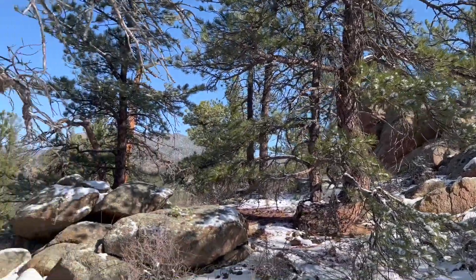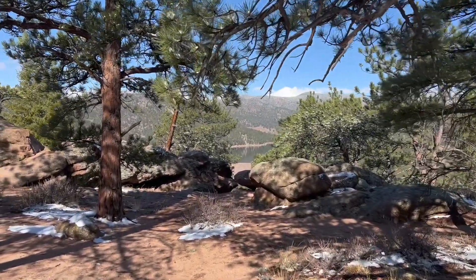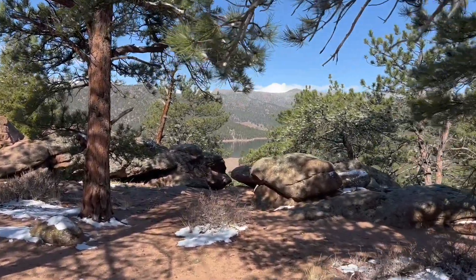I just emerged from those rocks and I came around the bend and look what I see — there's a reservoir right down there. Isn't that pretty?